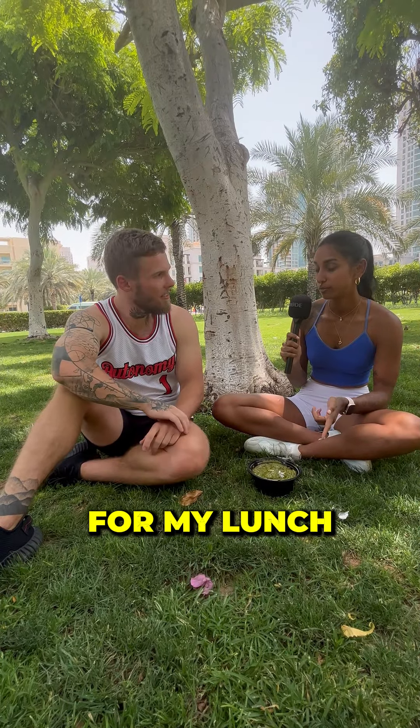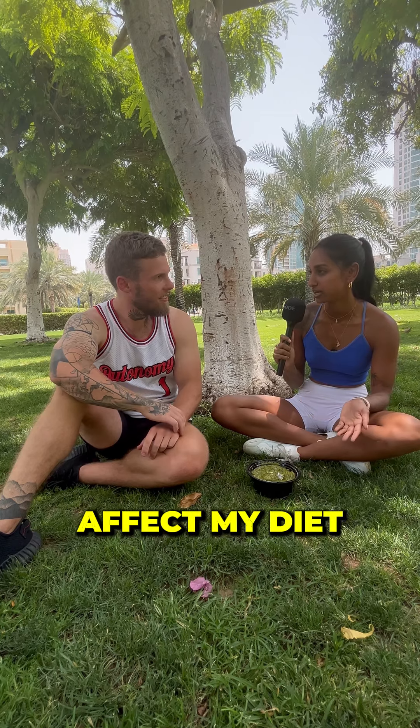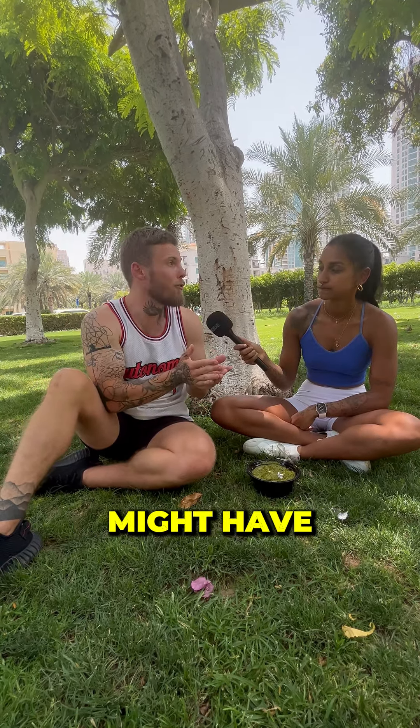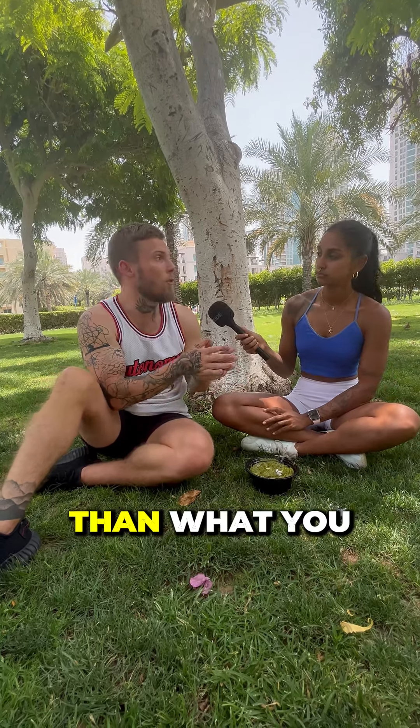I'm about to have this paneer for my lunch, but I bought it from a restaurant and I'm on a diet at the moment. Is it going to affect my diet? So when you always eat out, there's always a chance that other things might have crept in there — oils, serving sizes, and they're using different ingredients than what you would use at home.